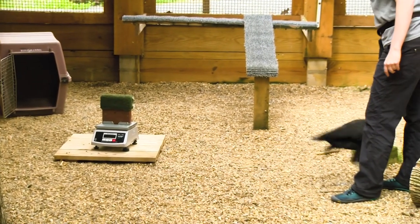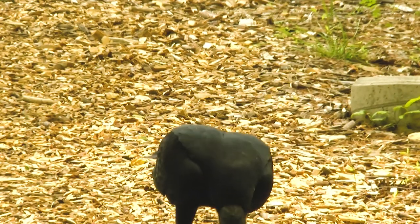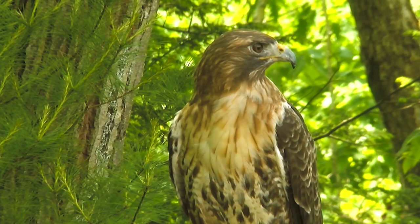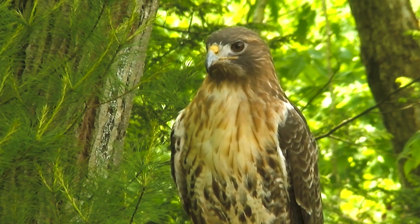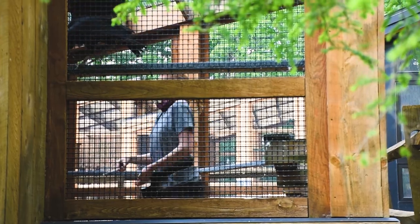When folks come in to visit the raptors, we want them to be able to see a vulture in the way that they would behave in the wild. And we want them to see what a hawk would look like perched in a tree naturally. Another way that we serve the Shaver's Creek community is by allowing students from a variety of different backgrounds and places to come and experience that themselves.